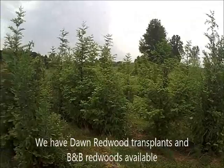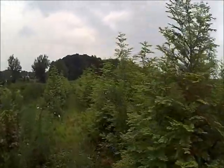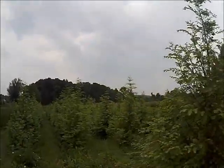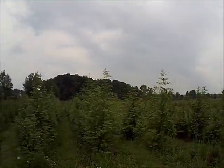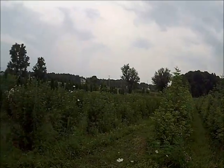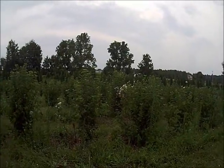This is another tree that grows really fast and can be used for a habitat. This is the dawn redwood. Redwoods can grow up to 3 feet a year, and they provide excellent cover for deer. And these redwoods are next to another bush that's great for a habitat, and that is the arrowwood viburnum.